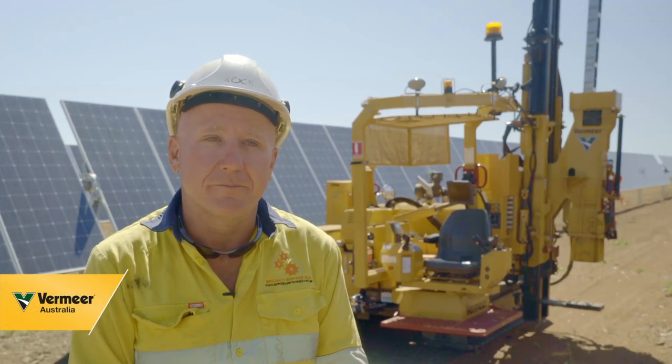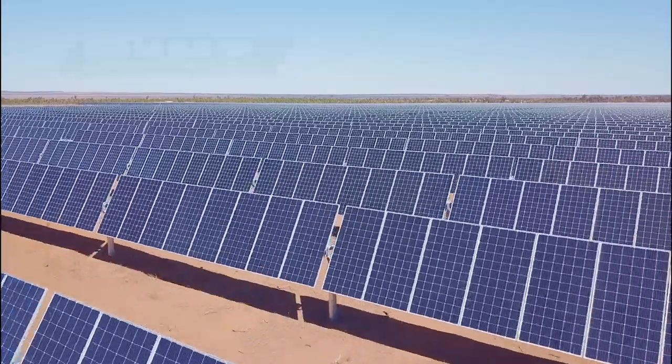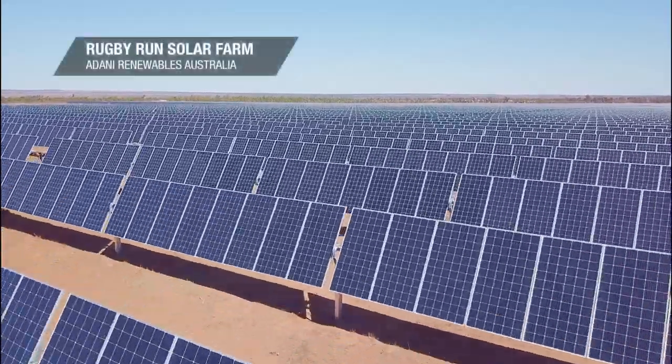Hi, my name is Brock Richardson. I'm the project manager for SSQ Solar Projects. SSQ is based in Chinchilla.